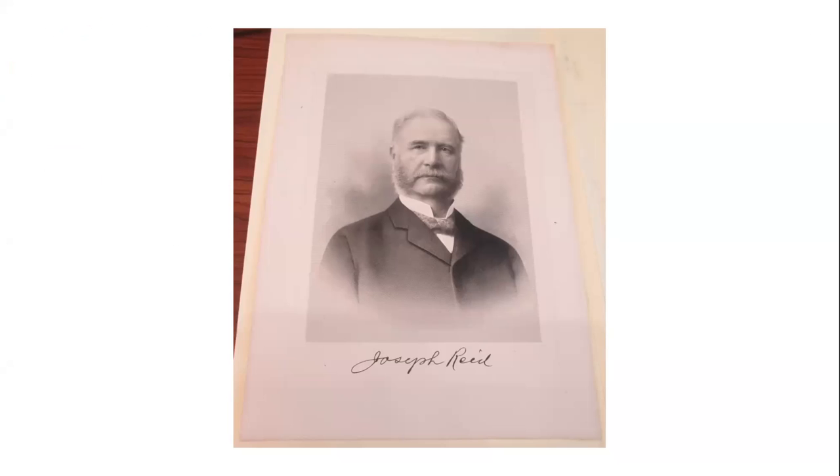His nephew John Reed came to live with him and his wife.